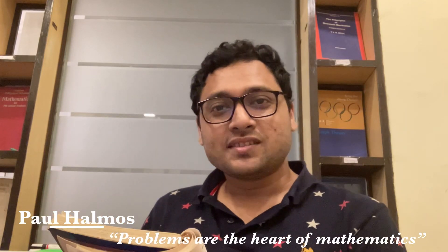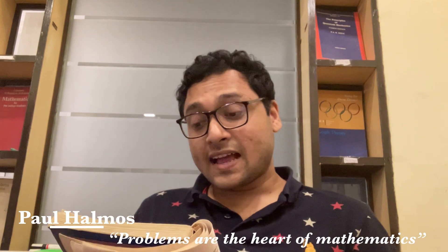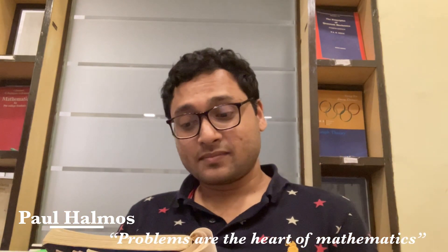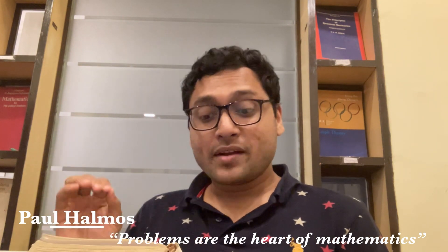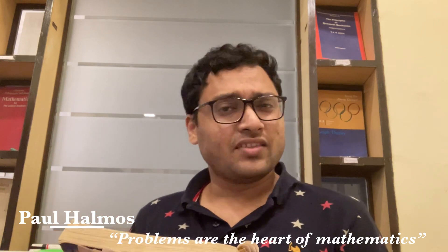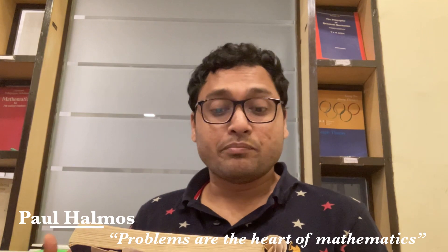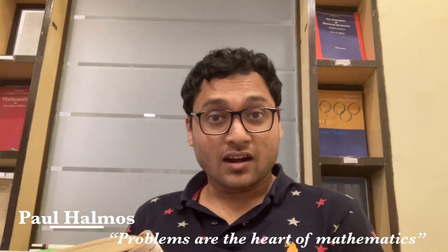Let me share with you this quote from Paul Halmos. He says that problems are at the heart of mathematics. So we should emphasize them more and more in the classroom, in seminars, and in the books and articles that we write, to train students to be better problem posers and problem solvers than we are.